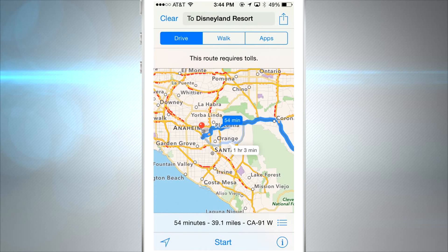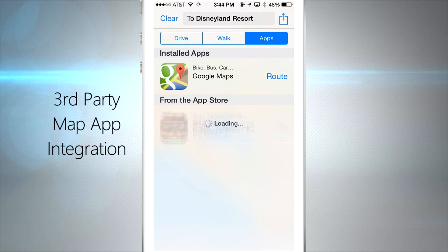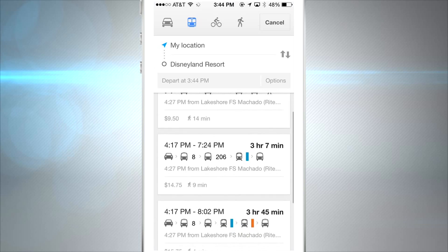Another new hidden feature: if you're searching for something in the Apple Maps program, you can now use your favorite third-party map app to get the route much quicker, instead of copying and pasting addresses.